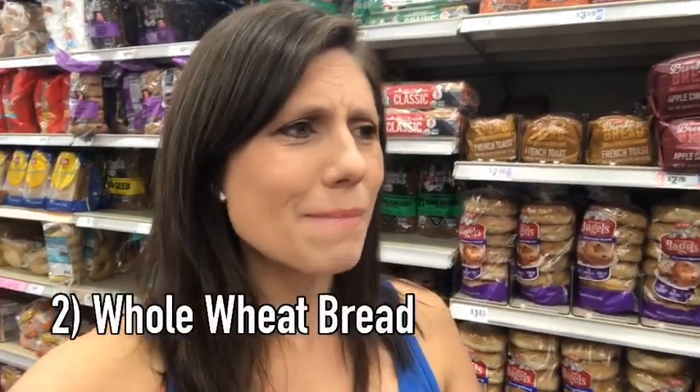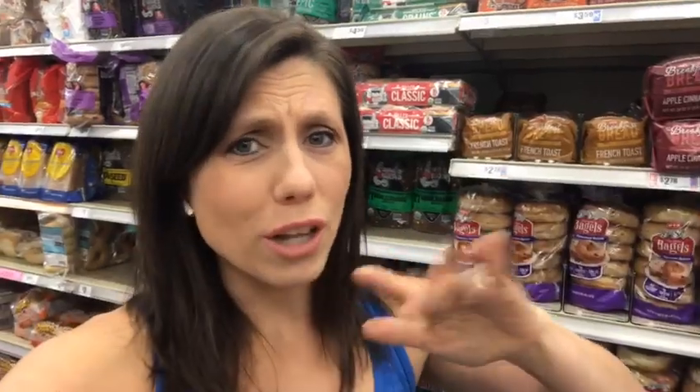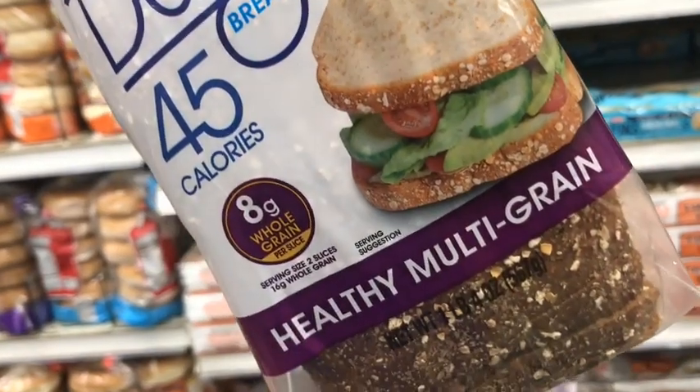Now what about bread? Bread is another one that a lot of people start switching. If you had regular white bread, you might switch to something with whole grains, nuts and seeds, oats on the outer layer — it really looks healthy. Brands like Sara Lee have even come out with low-calorie bread, but let's take a look at what is actually in those loaves of bread.